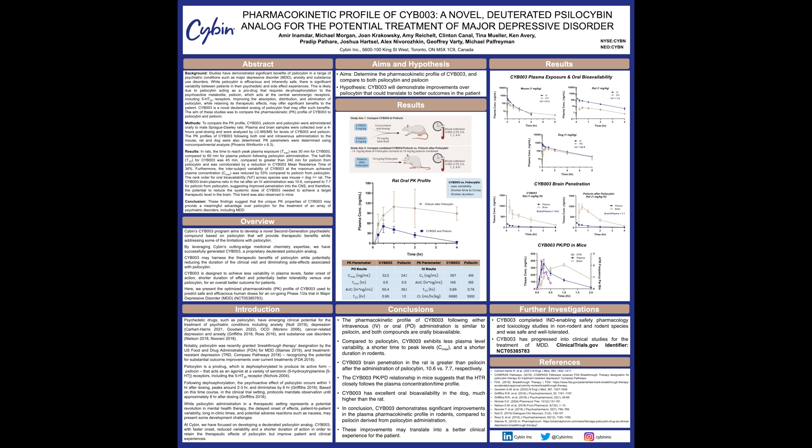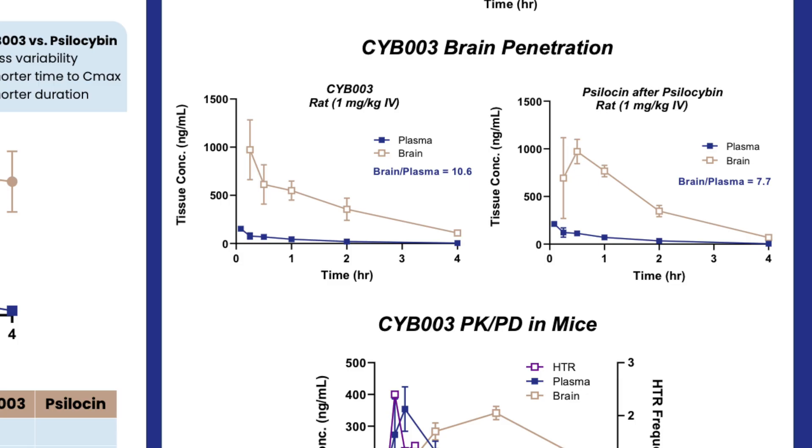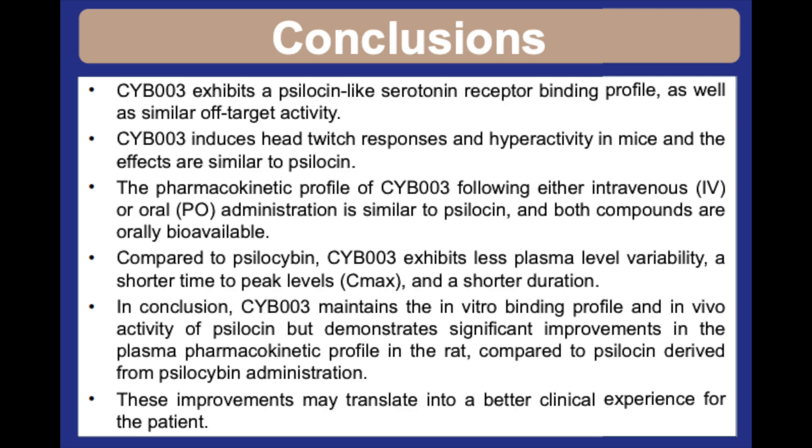In preclinical studies with CYB3, it resulted in a faster onset with a Tmax of 30 minutes for CYB3 compared to 60 minutes for psilocybin. It also had a shorter duration with a 45-minute half-life for CYB3 compared to a 240-minute half-life for psilocybin. The preclinical data also showed that the CYB3 brain-to-plasma ratio after IV administration was 10.6 compared to 7.7 for psilocin, meaning more of the treatment is reaching the brain. CYB3 also exhibits less plasma-level variability compared to psilocin from psilocybin.